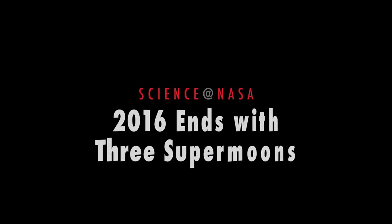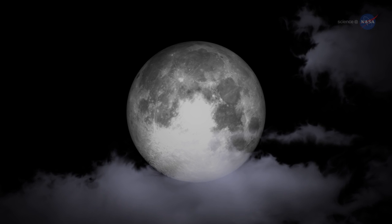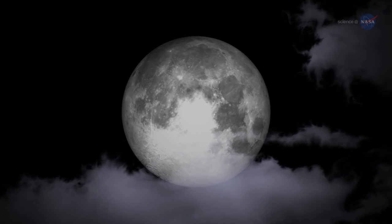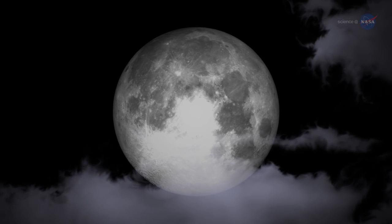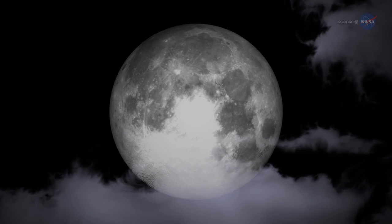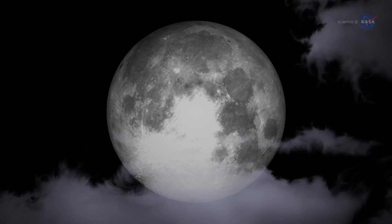2016 ends with three supermoons. Presented by Science at NASA. Step outside on October 16 and take a look at the moon. Not only will the moon be full, but on that day, the moon will be at its closest point to our planet as it orbits Earth. This makes the October full moon a supermoon.